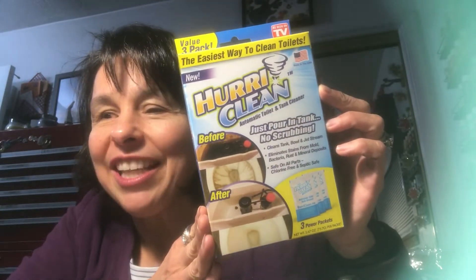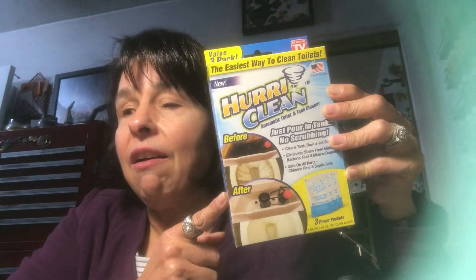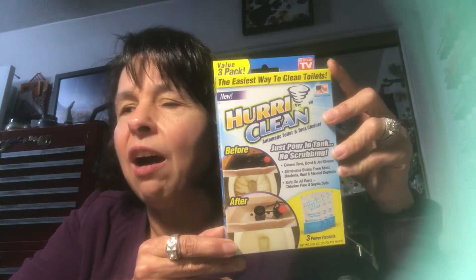I bought four boxes of this Hurry Clean toilet bowl cleaner. I've seen several people haul these and they say it works really well, so I'm going to try it and I will give you a review. I was pleased by what I was hearing about it, so I picked up four boxes because if it really cleans, it'll be worth it.